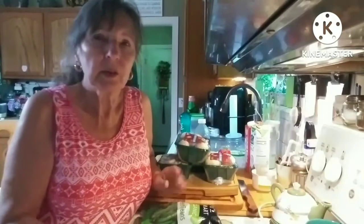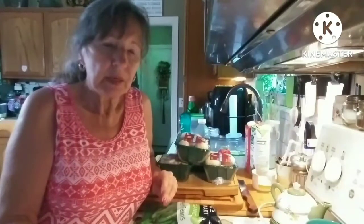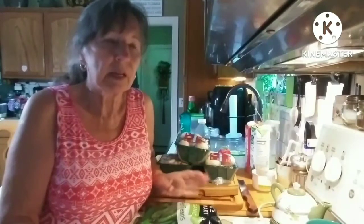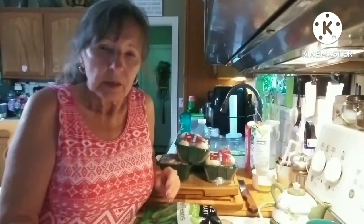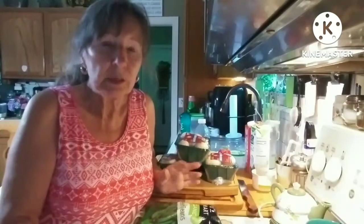Anyway, that was my little haul and I think I did pretty good. They don't have vegan meats on sale very often here — Mark's usually has something, but not the local grocery stores. I still haven't had any breakfast and it's already 2 o'clock, so I'm just going to have some French bread and some cheese.